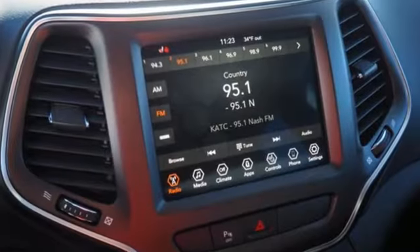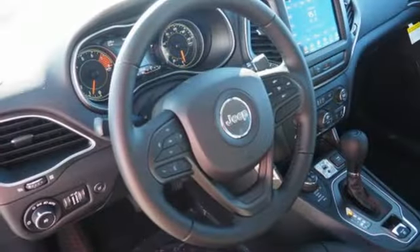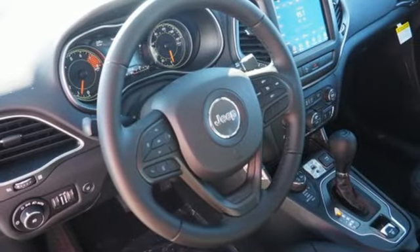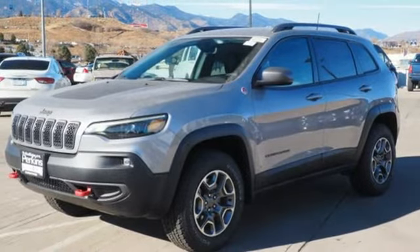Streaming audio. Doors and push button start proximity key. Front heated and ventilated bucket seats. Configurable instrument gauges. Remote engine start. Dual zone climate control.